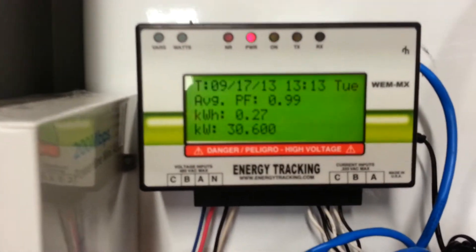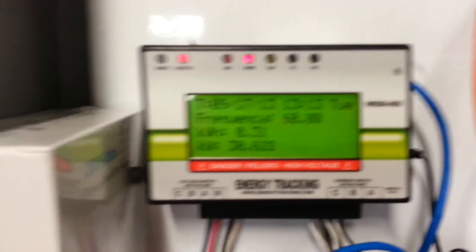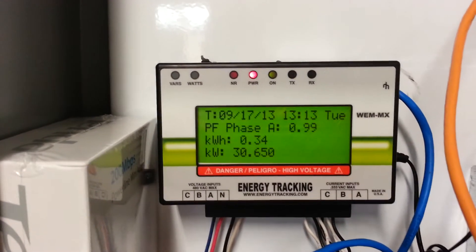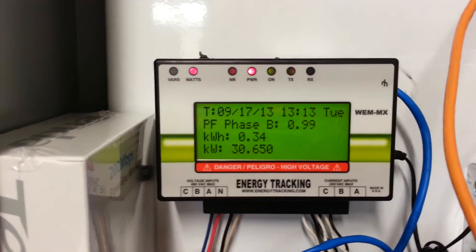Now if we look inside this cabinet here, we have our monitoring equipment. This is a revenue grade meter that tells us that as of this instant, we're generating about 30 kilowatts of energy off the solar.